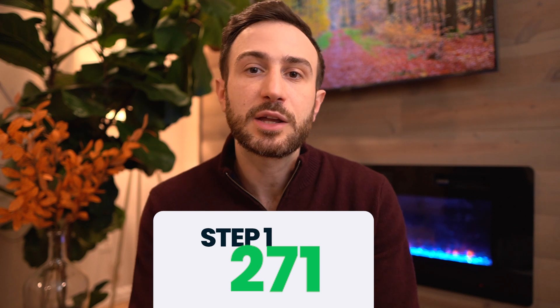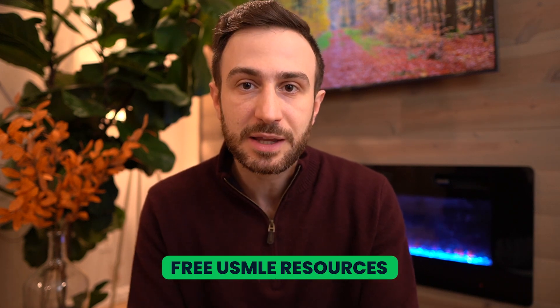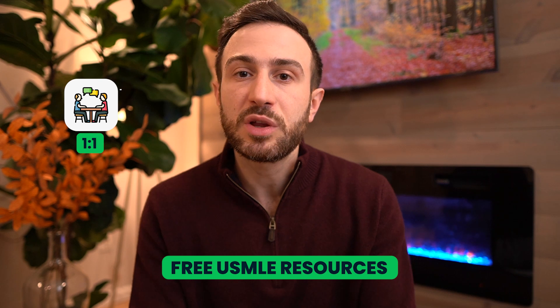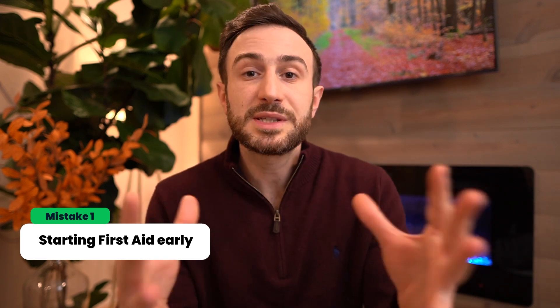Five mistakes when it comes to studying First Aid for Step 1. I scored 271 when I took the Step 1 exam, and I know scores don't matter anymore because Step 1 is pass/fail, but getting advice from someone who scored high can possibly help you ace your exam. Before we jump in, if you need access to our free USMLE resources or need help one-on-one from a USMLE tutor, check out the links in the description.